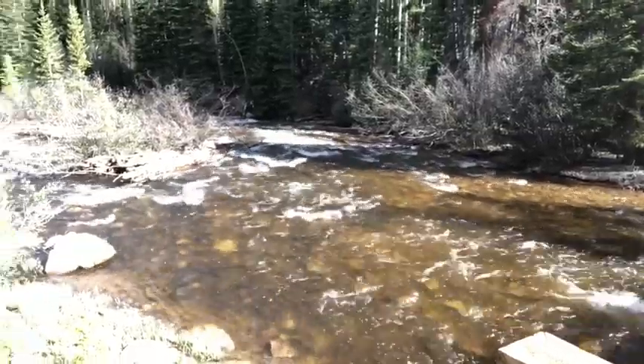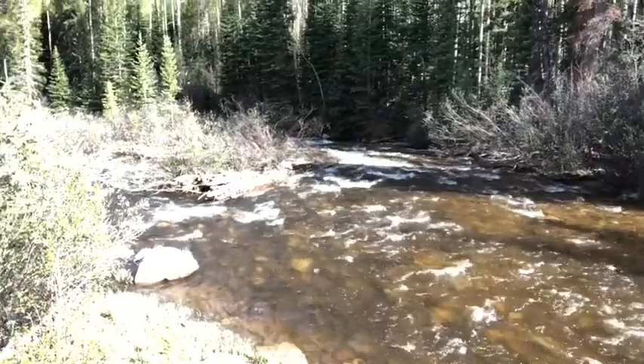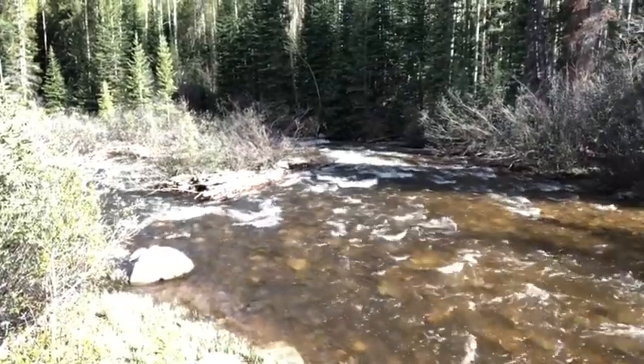The water is running pretty high right now. You can wade through it — I've got waders that I'm going to dig out probably tomorrow, get in there, and follow the creek bed.